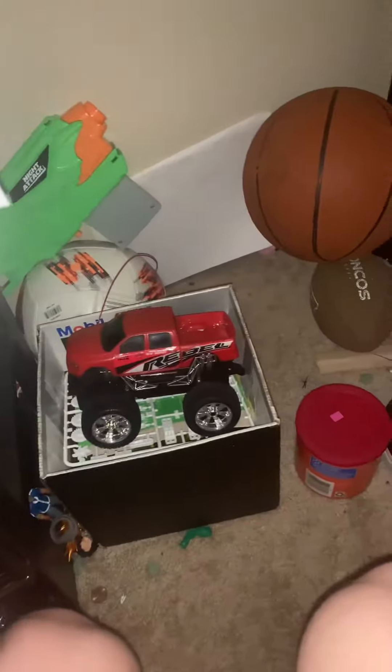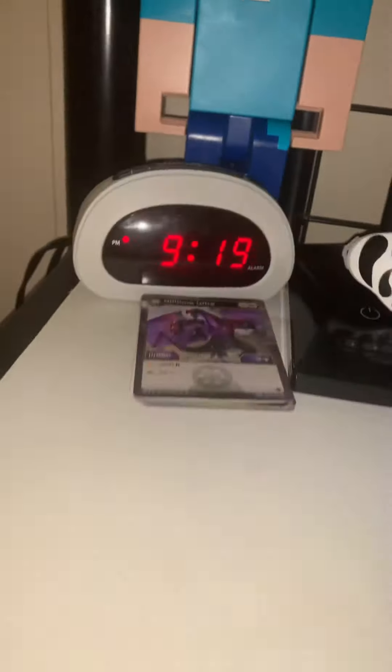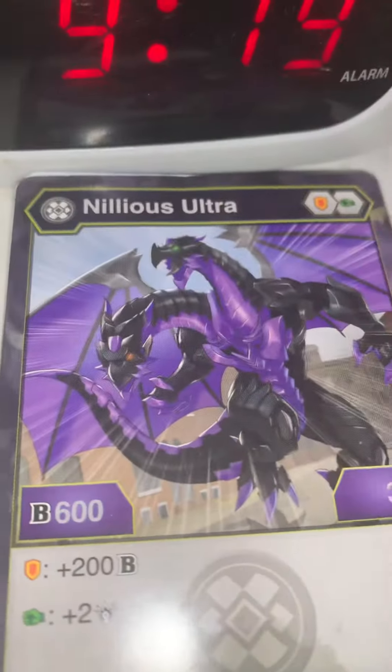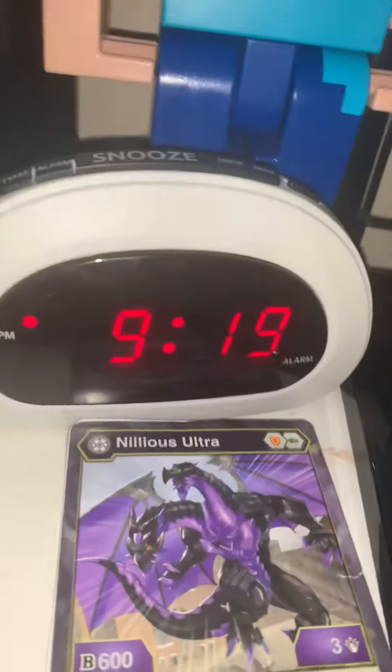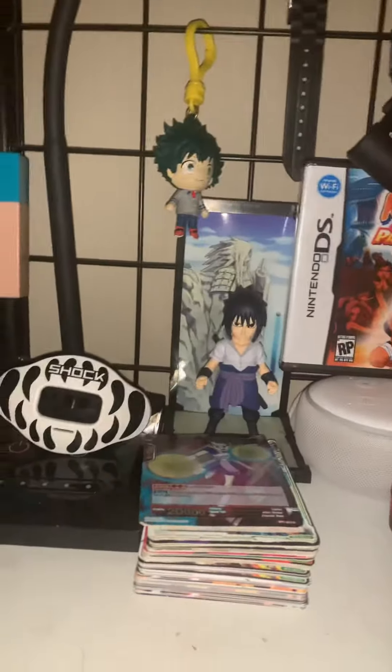What's up guys, welcome back to another video where we are taking a tour of my desk and my room. We got Steve, we got the Bakugou cards, I can see my clock and my lamp and a poster.